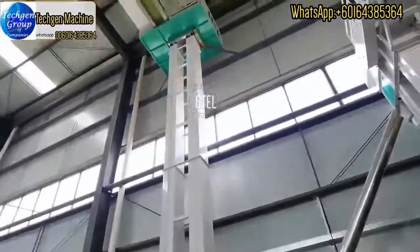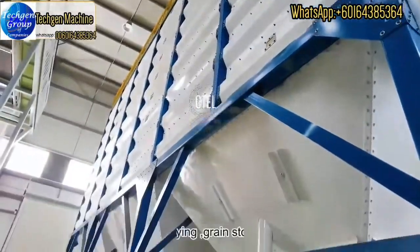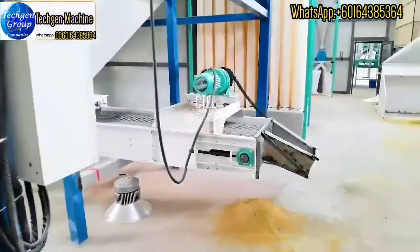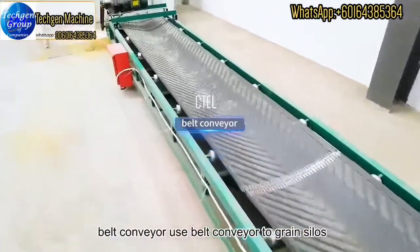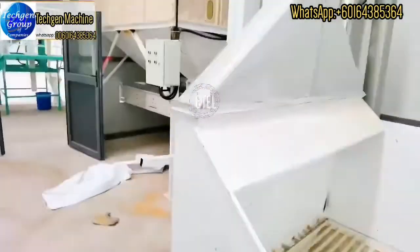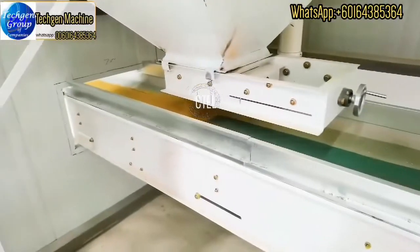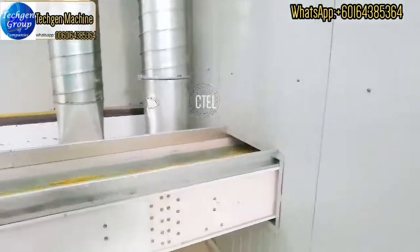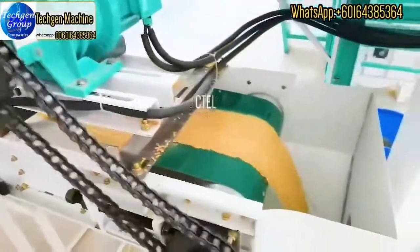After drying, the paddy goes to the green silos. A belt conveyor takes it to the green silos for the rice mill plant machine. From there, the paddy goes from the belt conveyor directly to the elevator.